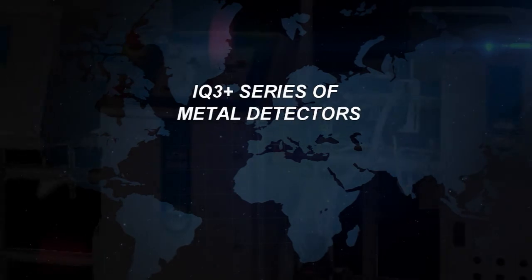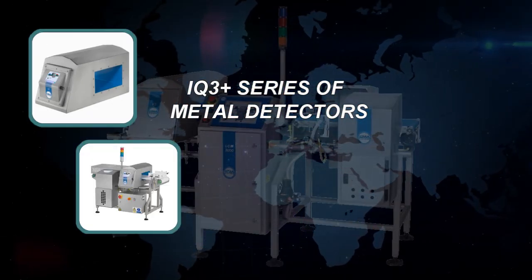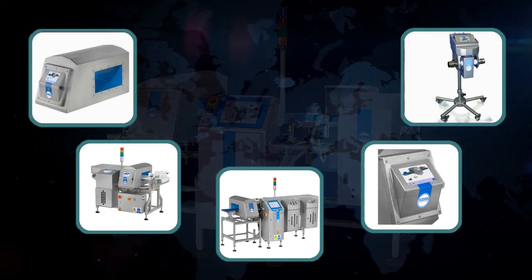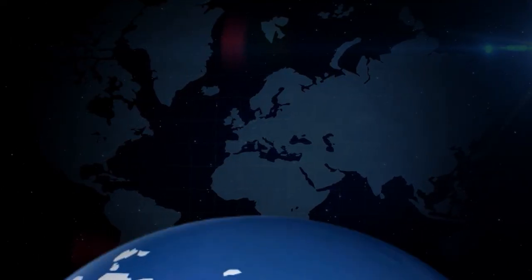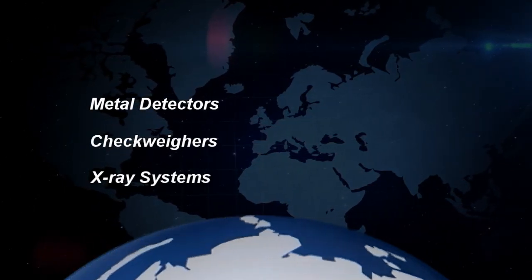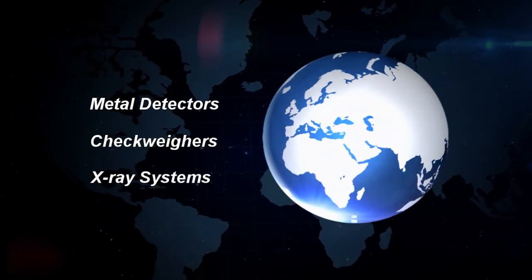It's the same story around the world. The Loma Systems IQ3 Plus series of metal detectors leads the market with best-in-class detection performance, ensuring you meet regulatory demands while protecting your brand. Our extensive range of inspection solutions, including metal detectors, checkweighers, and x-ray systems, provides complete confidence to the food, pharmaceutical, and packaging industries.